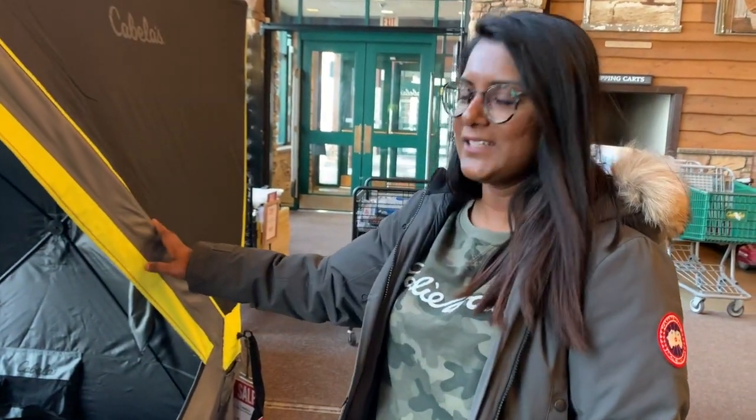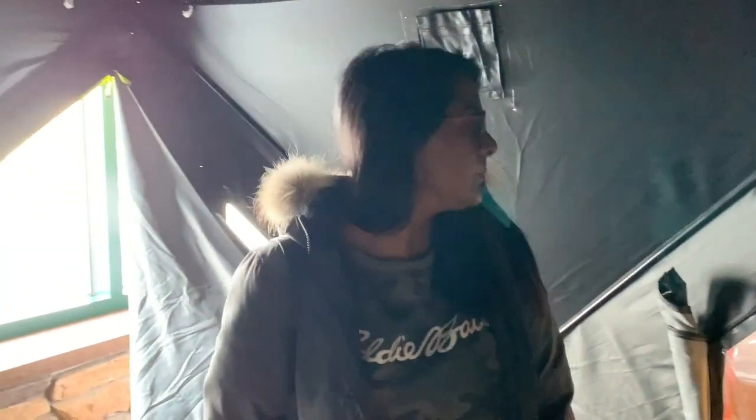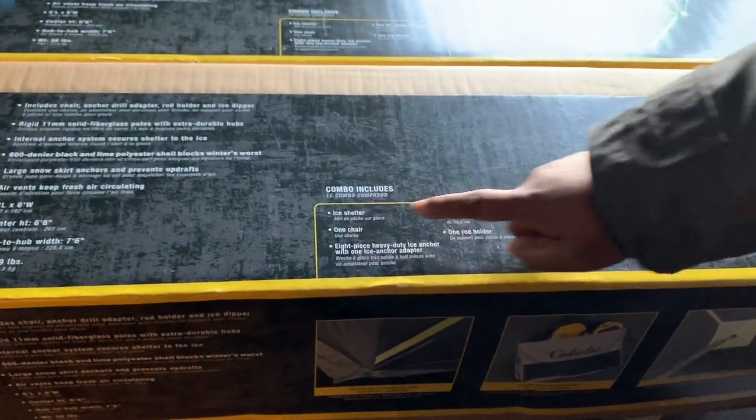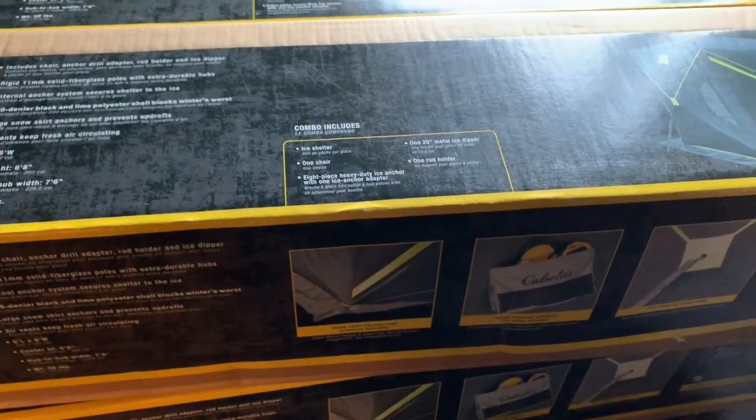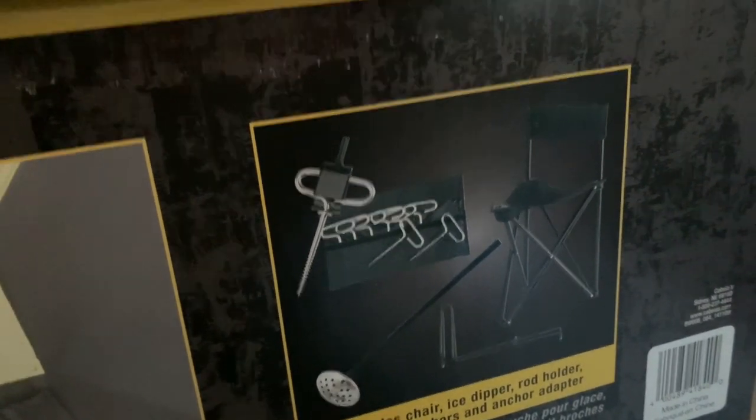So we picked this ice shelter. Let's take a look inside. It says it's a two-person shelter, but I'm pretty sure we can fit maybe four or five adults. In this combo, we'll show you what's included. It comes with the ice shelter, one chair, all the equipment you need to fix it into the ice, a metal ice scoop, and a rod holder.